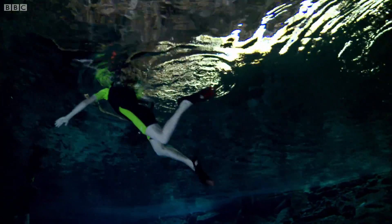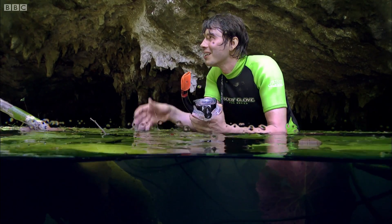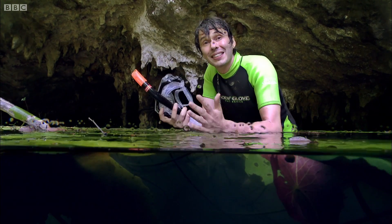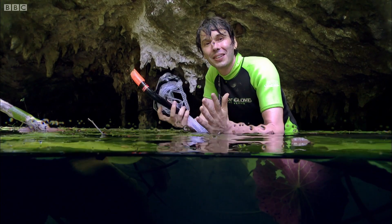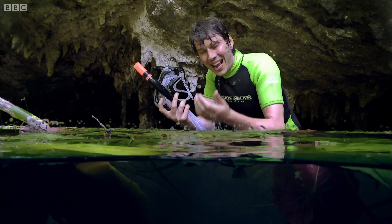There's one thing that unites every form of life in this cenote. In fact, every form of life out there in the forest, every form of life we've ever discovered anywhere on planet Earth, is that it has to be wet.